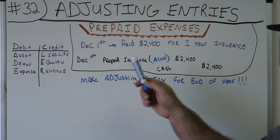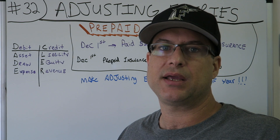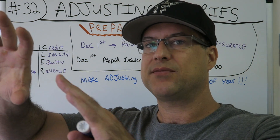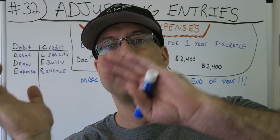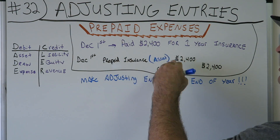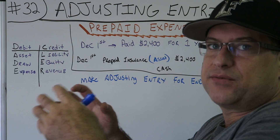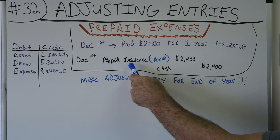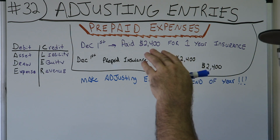Think of it like depreciating office equipment — you have equipment that's going to last for years and multiple periods, and you expense it as you use it. That's basically what prepaid insurance or prepaid expense is. You have it ready to go, you haven't used any of it yet, so you haven't expensed it. Prepaid insurance, or prepaid whatever, is an asset because it's there ready for you to use. You just took one asset to get this asset.